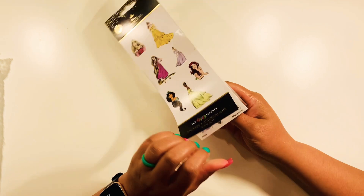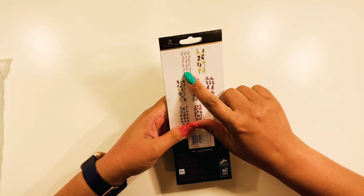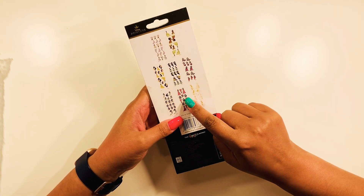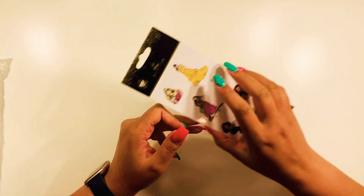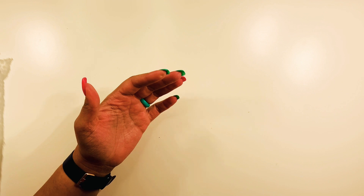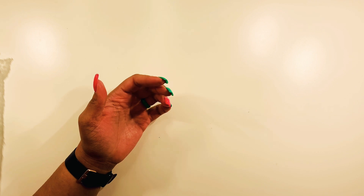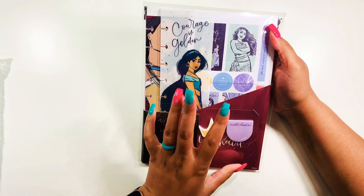Then we have this sticker book which has all the princesses in it — well, the ones featured in the value pack sticker book. We have Cinderella, Tiana, Belle, Jasmine, Rapunzel, Ariel, and Aurora. The ones we're missing are Moana, Mulan, Pocahontas, and Merida.